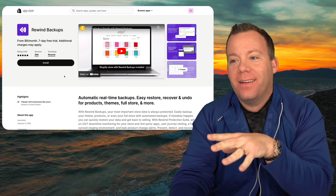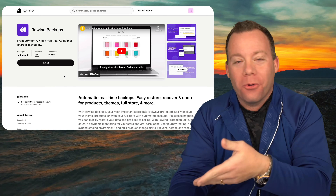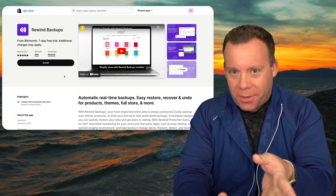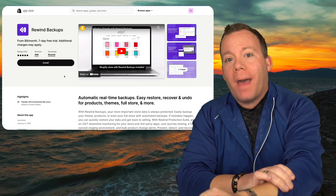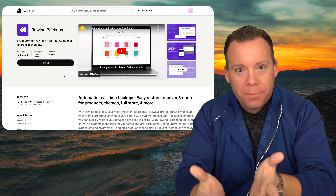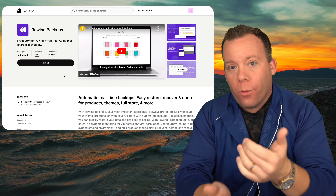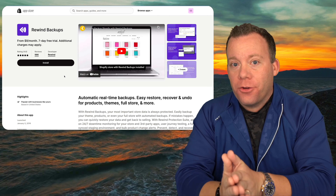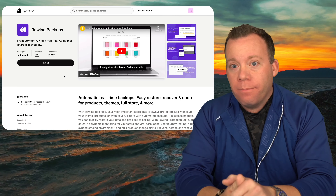The next app I recommend for anybody who likes to play around with their code and make a bunch of changes — maybe without much experience — is Rewind Backups. It does exactly what it says: it backs up your store. So if you get into your codebase, start making changes, and break something, you can restore a backup without needing to hire a developer or spend hours figuring out what went wrong. If you're making lots of changes and you're not comfortable with code, this app is definitely a lifesaver and can save you a lot of time.